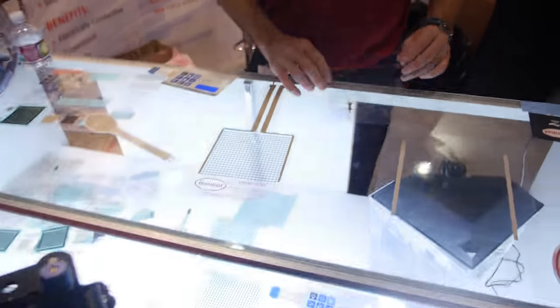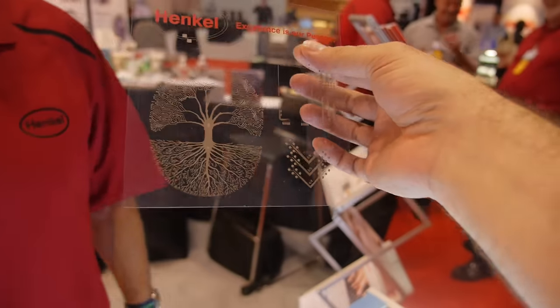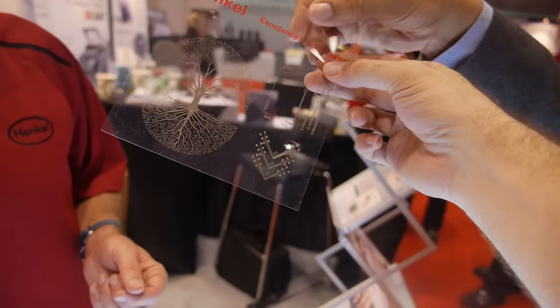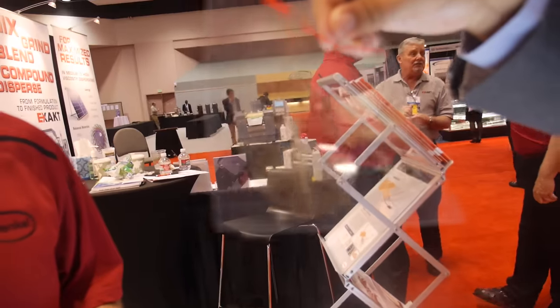The other technology that we have here is a fine line printing technology. You can see this was a typical screen printed circuit, and with that we're able to get down to 60 micron lines and spaces using conventional screen printing. 60 microns with screen printing? Yes. That's impressive.